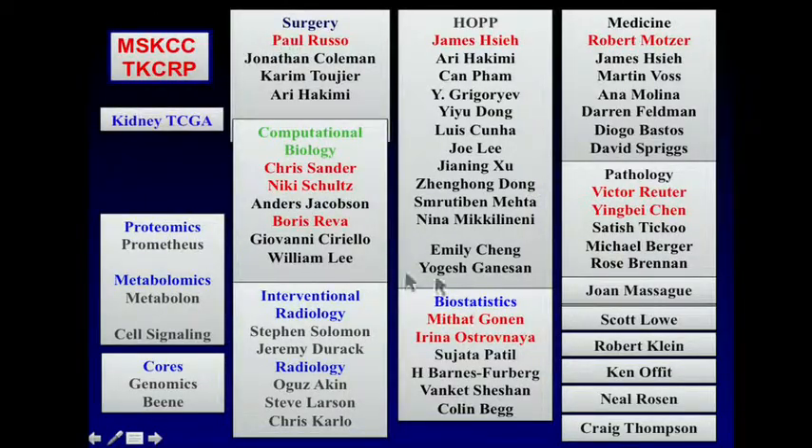I would like to close by thanking this really multidisciplinary group that worked together on this project — the surgeons, computational biologists, medical oncologists, biostatisticians, and all the members of the TCGA. Thank you very much.